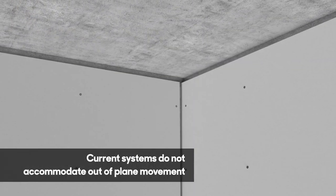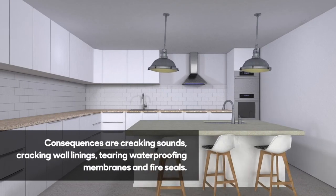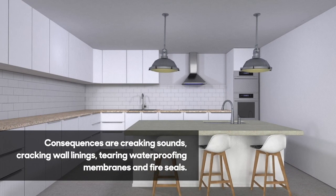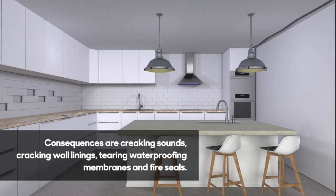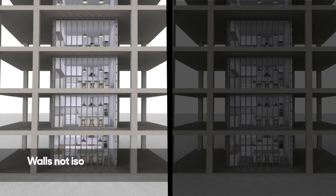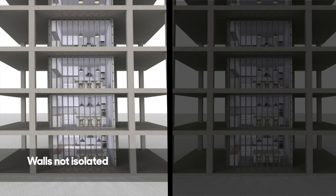The inflexible lining board is then pulled apart at the corner joints, tearing open cracks and creating creaking sounds as the framing bends and twists out of shape, cracking inflexible lining boards, and tearing of waterproofing membranes and fire seals. Current framing methods have not been designed to account for movement in the in-plane and the out-of-plane direction.